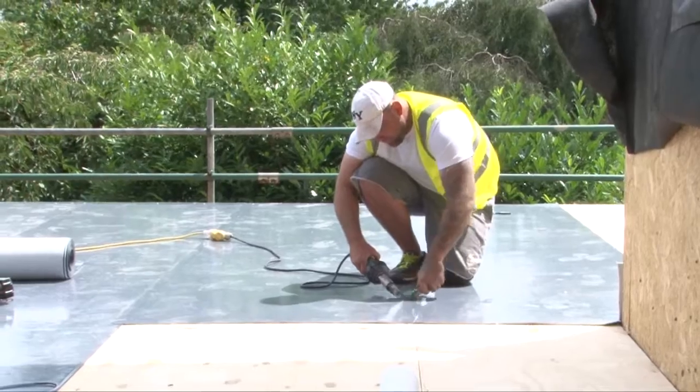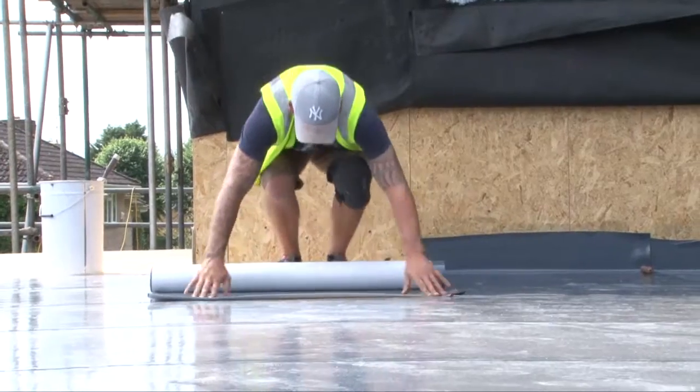A modern high-quality roofing membrane is fitted which will last longer than traditional membranes.